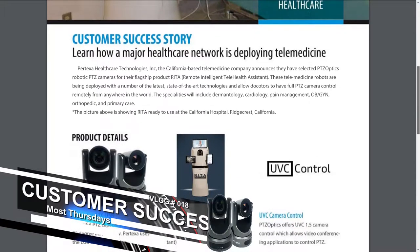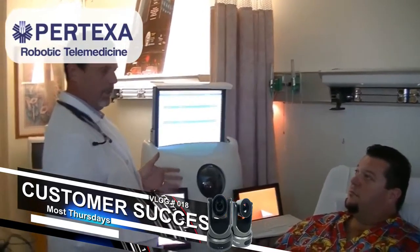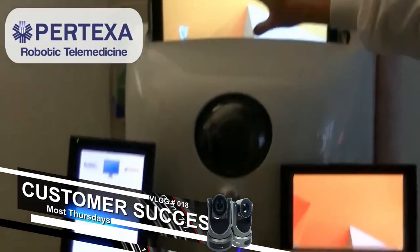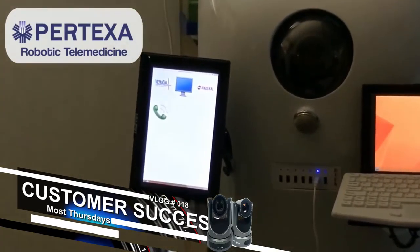I'm going to take the video full screen. We actually have doctors in California already using the technology. The full case study is available on our website. Here you can see a doctor interviewing a patient and remotely bringing in specialty doctors from around the world to make diagnostics and write prescriptions. The robot even has the ability to make a telephone call.